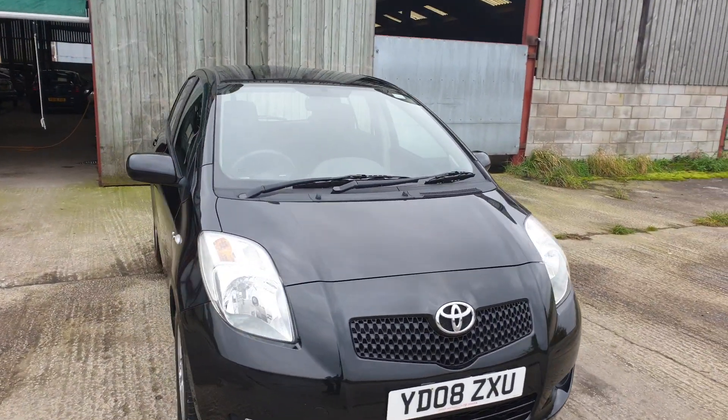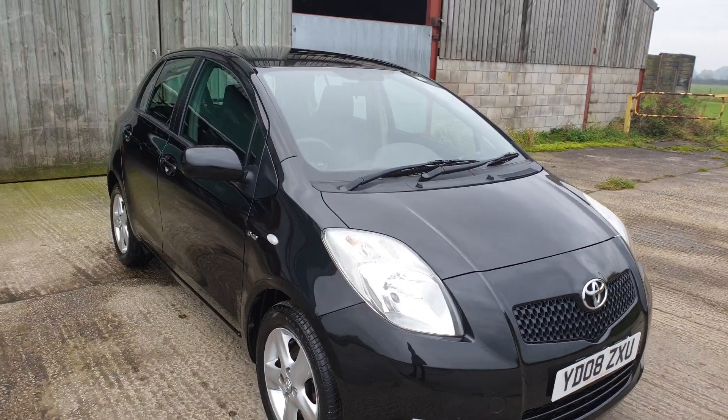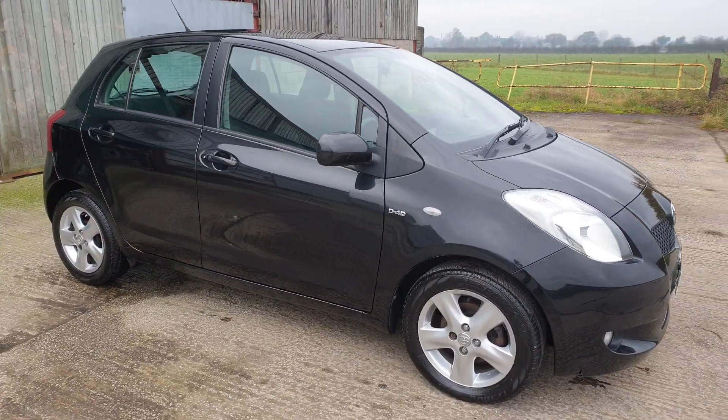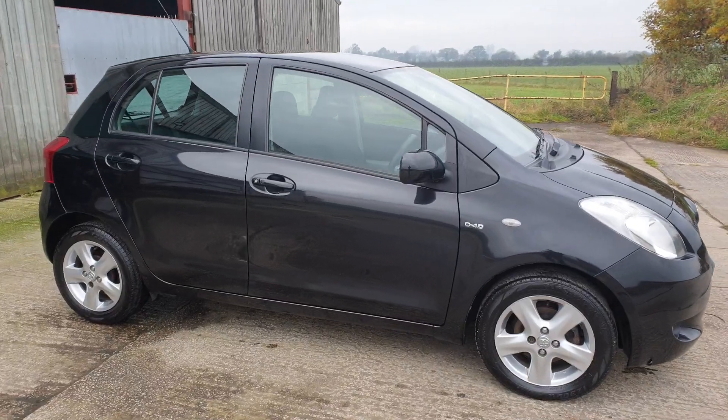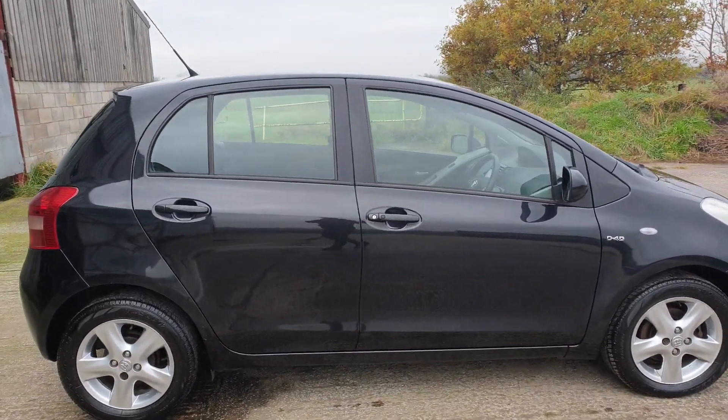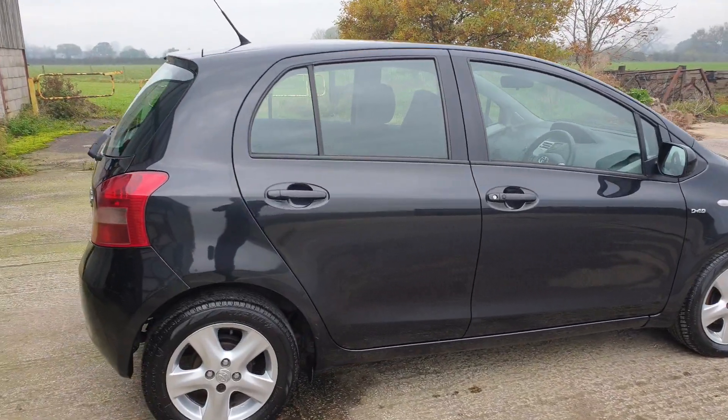This has been in my family for the last seven or eight years. It belonged to the mother-in-law — she bought it in 2014. Prior to that it was my sister-in-law's car, and prior to that it was a mobility car. So, three owners.